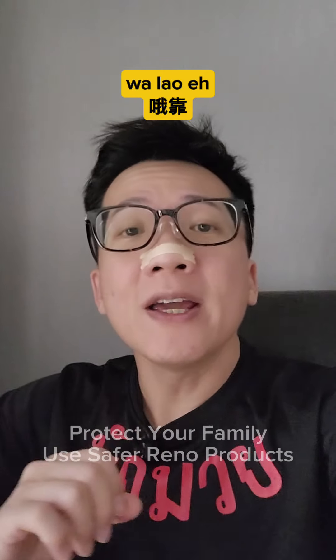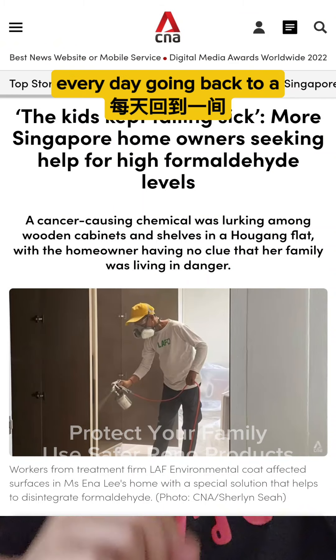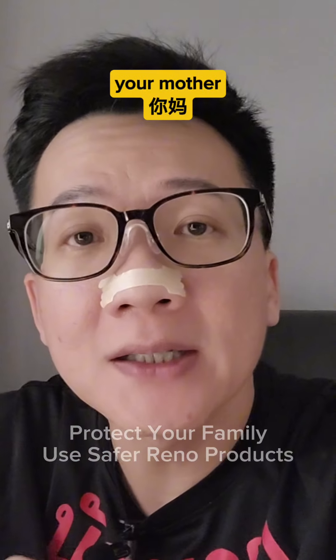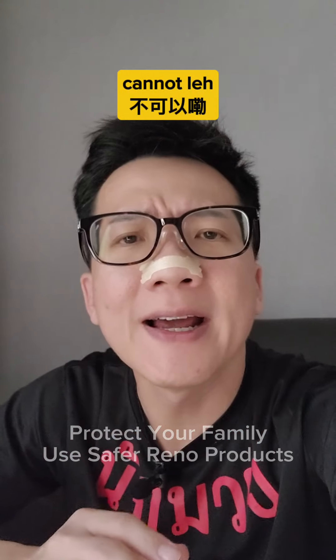Your house is causing you cancer. Walao eh, don't play play leh. Imagine you everyday going back to a cancer-causing home — your health, your father, your mother, and your children's health. Cannot leh.